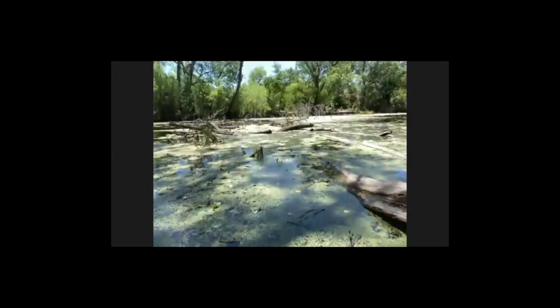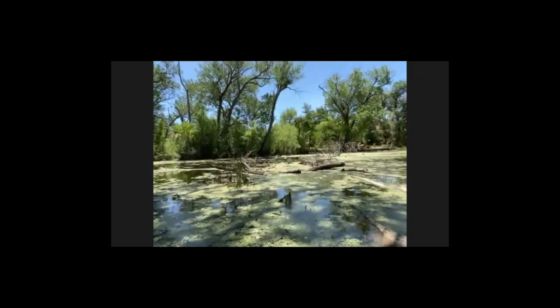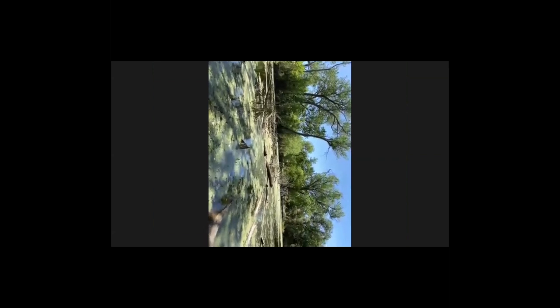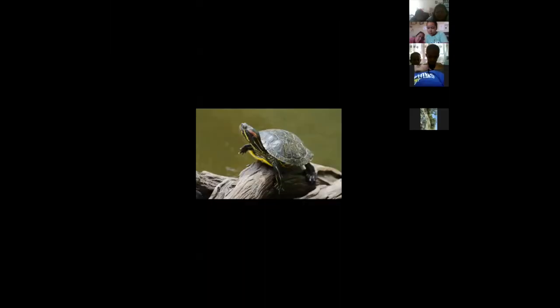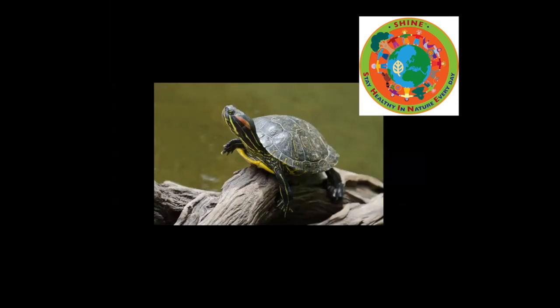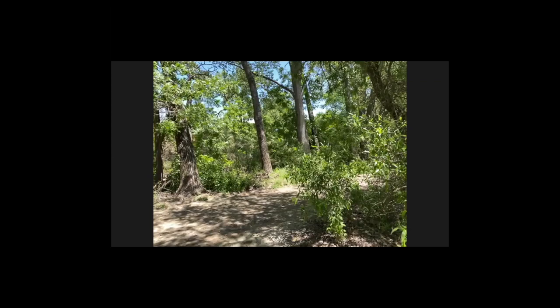If you look, there aren't any out there yet. What I'm looking for on these logs — who do you think might want to hang out on those logs? What kind of animal might want to be there? Frogs and turtles! This is a picture of a turtle — not one right now, but I did see these turtles just the other day here. This is called a red-eared slider. You can see that bright red color on it. How many of you have ever thought you wanted to have a turtle for a pet?